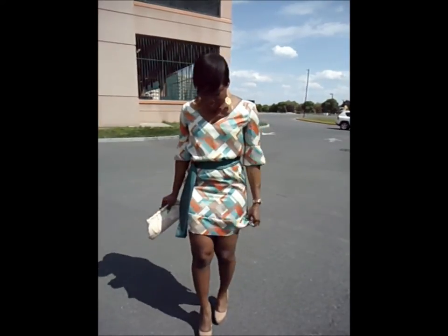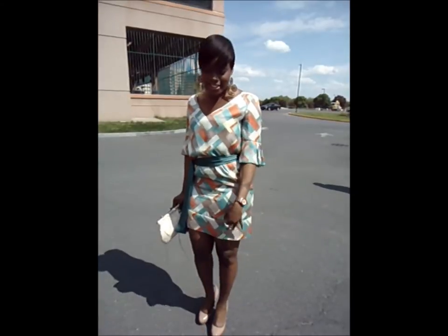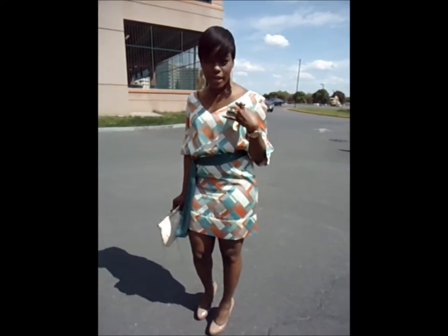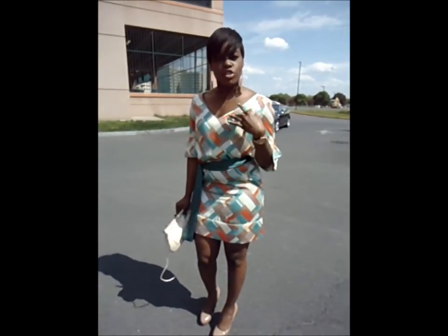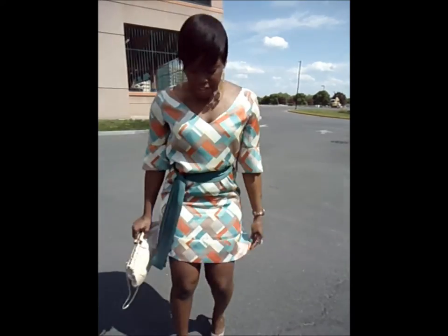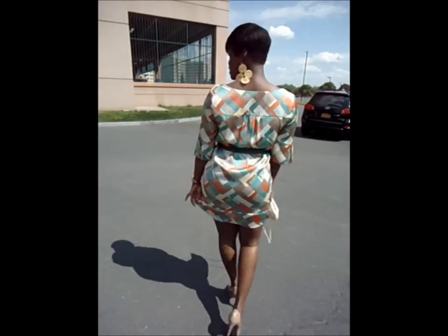I'm wearing a geometric pattern dress with colors of the season. It has mint, teal, and coral in it. I purchased this dress about four years ago from smartbargains.com, which is Loehmann's website. It's a dress by a brand called To The Max. It's a shift dress with a belt that cinches in the waist, but I can also wear it as a shift dress.